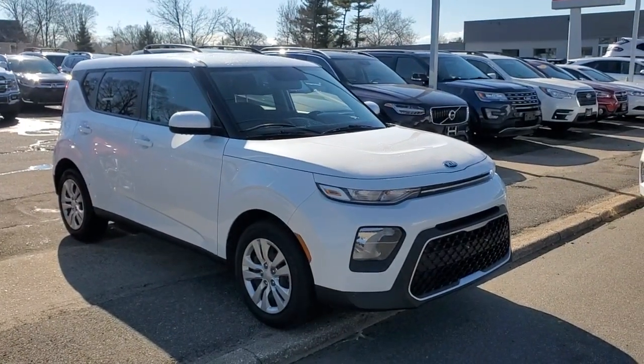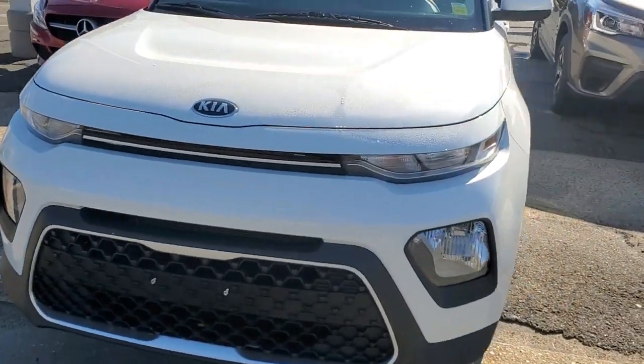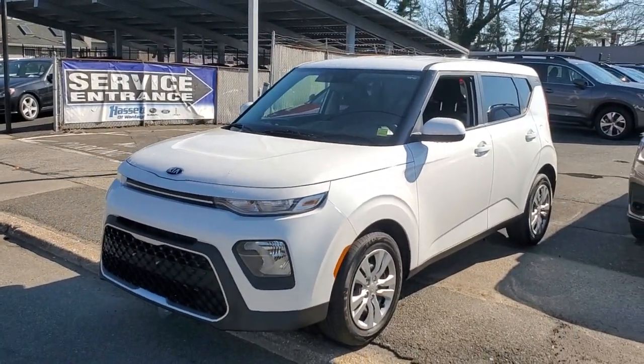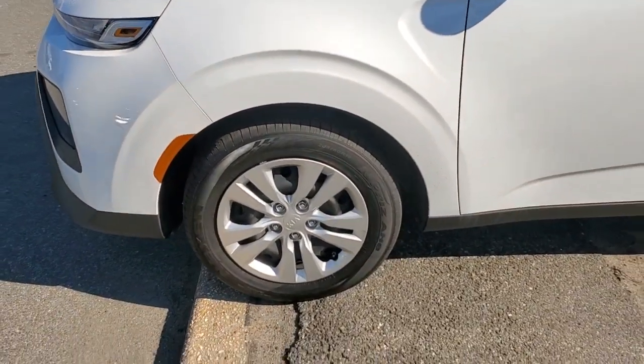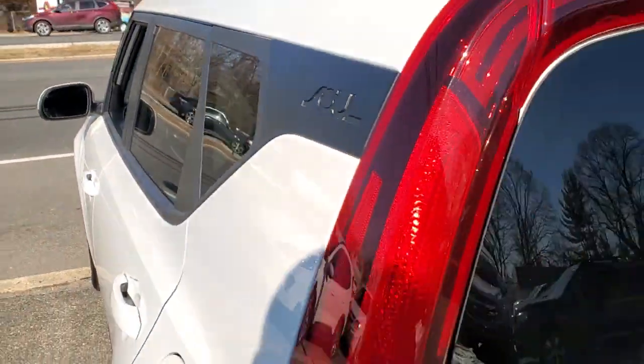Get acquainted with the 2020 Kia Soul. This vehicle still has fewer than 20,000 miles on the clock, so it won't last long. This funky, tech-rich Soul delivers the latest safety and infotainment tech, ample cabin space for passengers and cargo, a silky smooth ride, and solid handling.